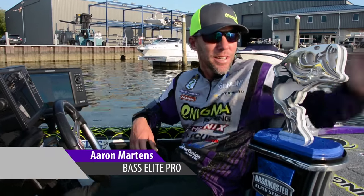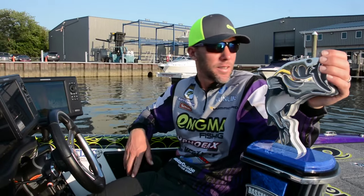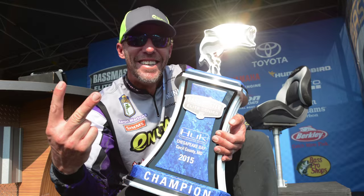Here's Aaron Martins. I got the trophy. It's cool. I led it wire to wire, I guess they call it, from the beginning. Didn't think I could win this one.